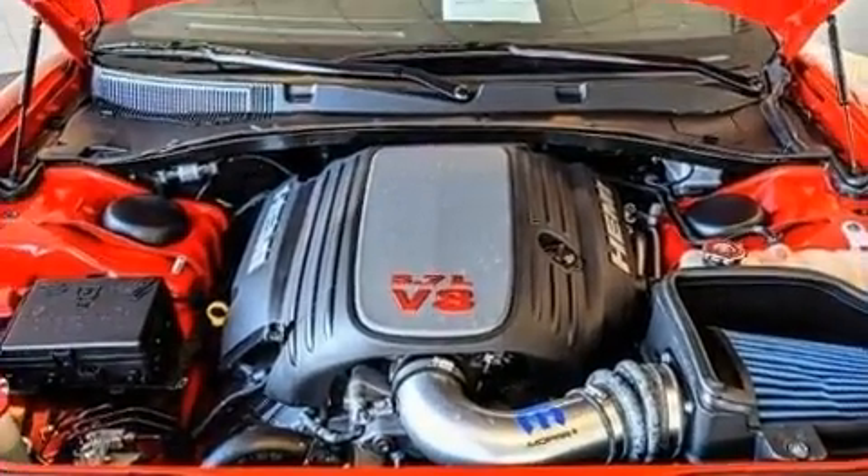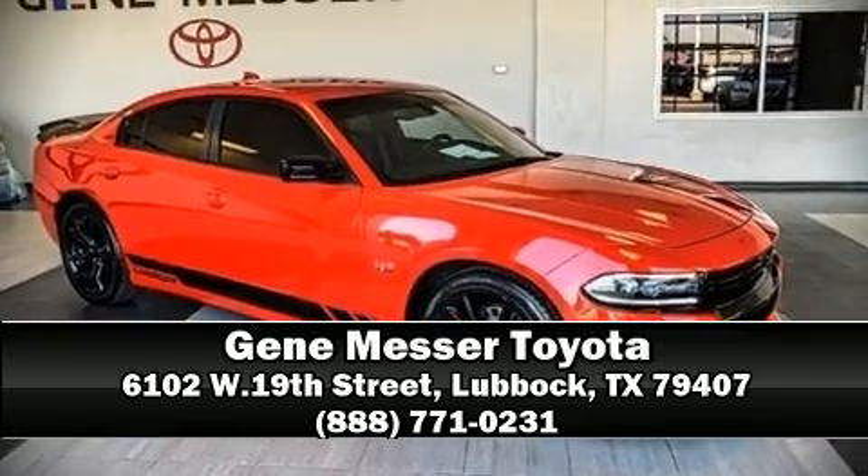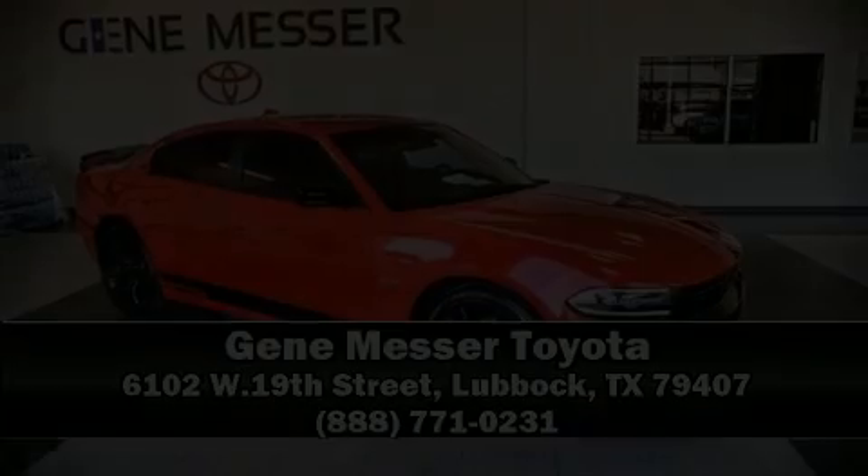Our sales reps are extremely helpful and knowledgeable. Stop by our dealership or give us a call for more information. Visit www.carfax.org.